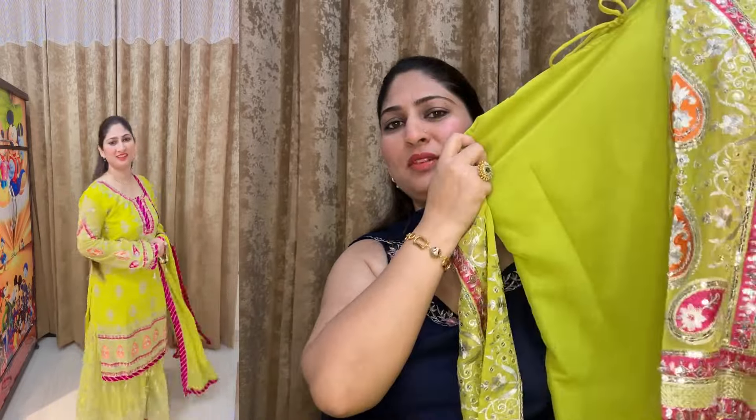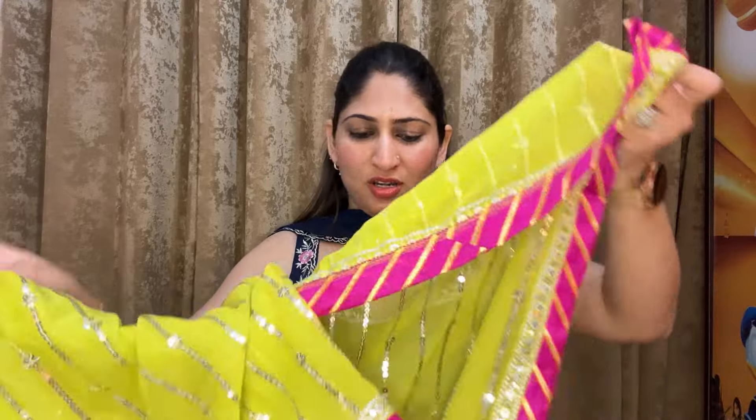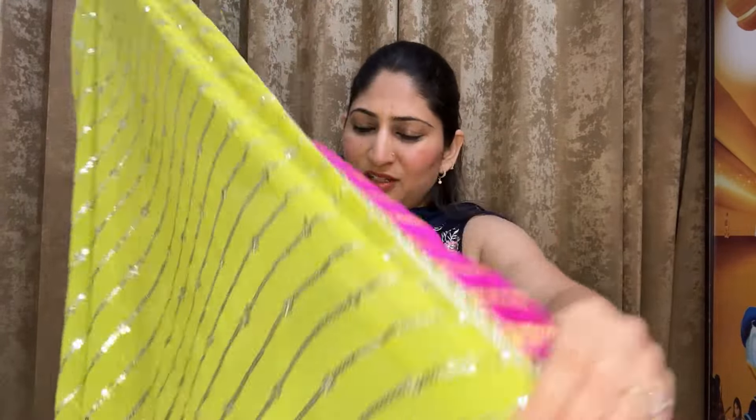The back side is plain and you can also get a dory with it if you want. This is a very short shirt with full sequin work.